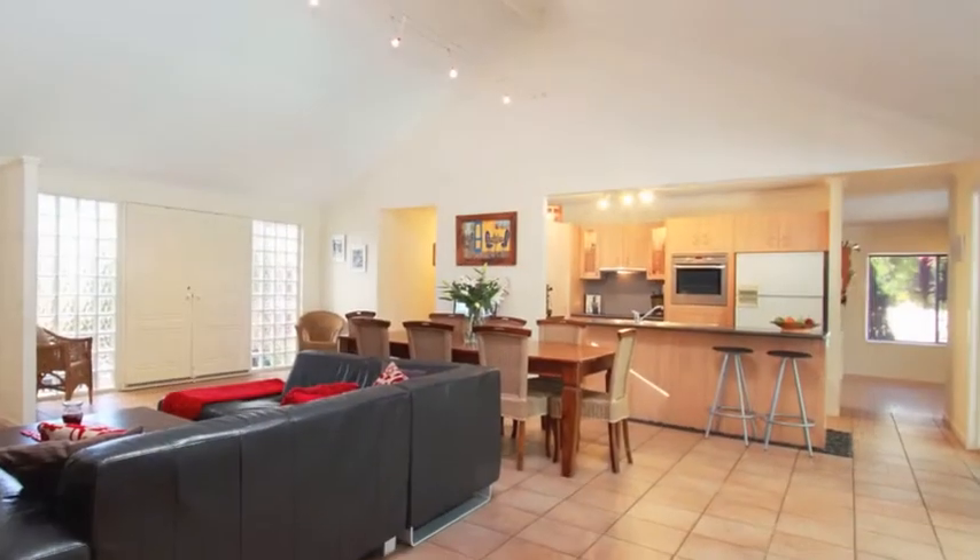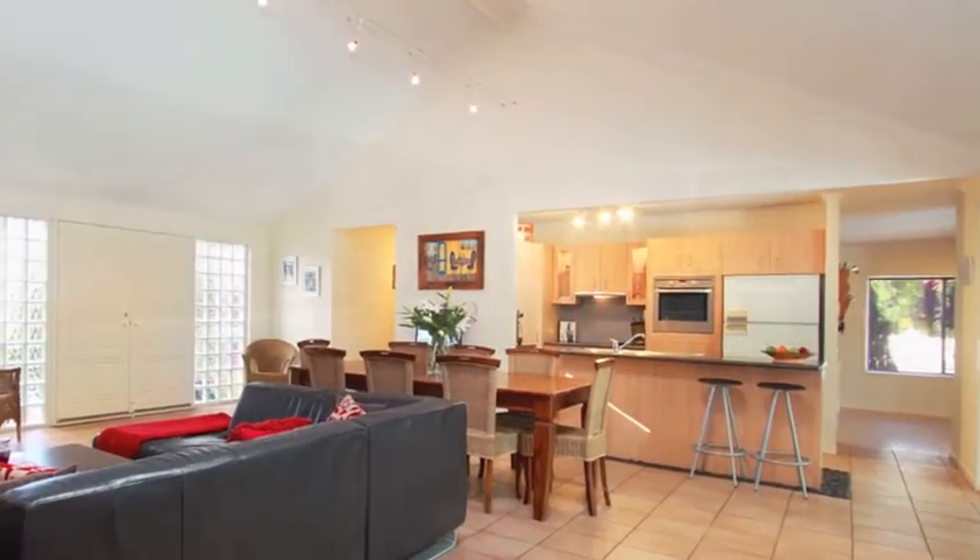Flowing off the meals and lounge room is the open plan kitchen with breakfast bar and cathedral ceilings.